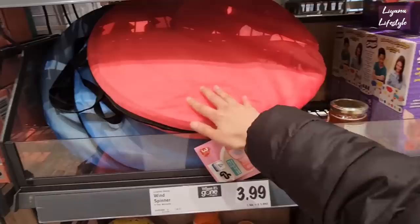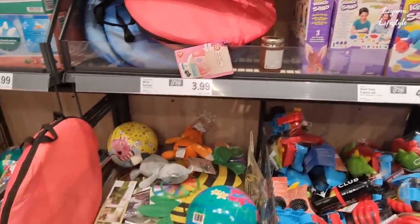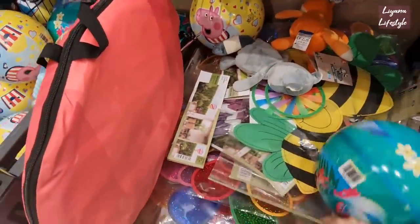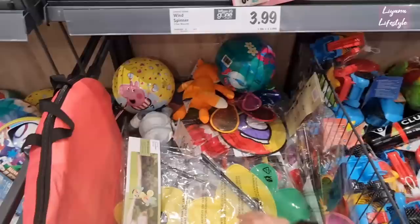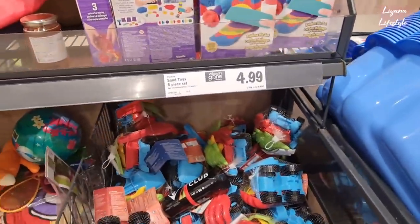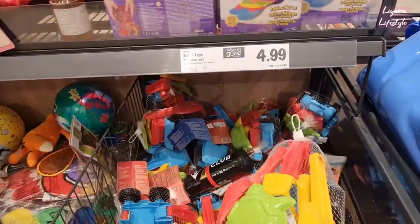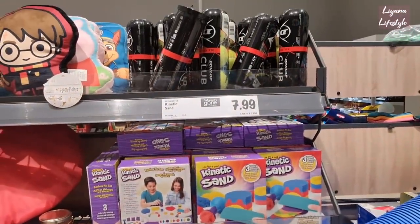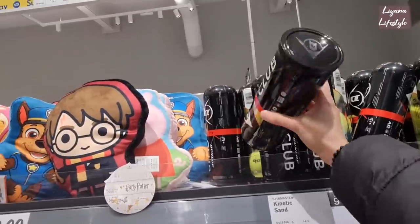A play tent with tunnel - that's good for kids and actually a lot of animals like them too! Some garden wind spinners - a few different ones for £3.99. A 5-piece sand toy set for £4.99, comes with a truck. Kinetic sand - that's been around for quite a while - £7.99. Tennis balls, 5 pounds - only 3 in the pack though, cheaper at Poundland.